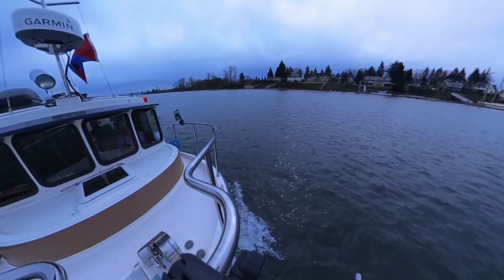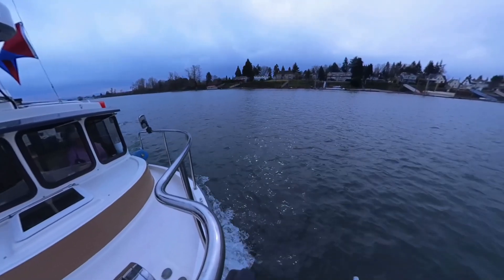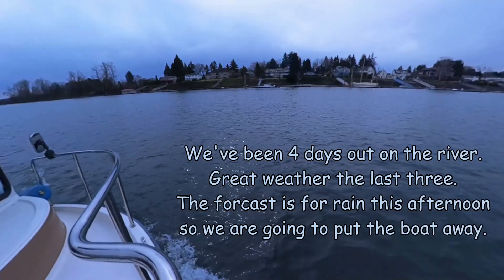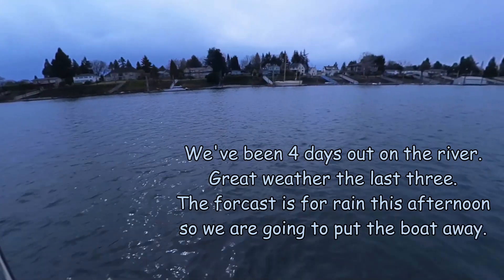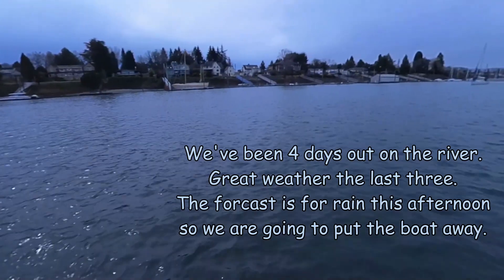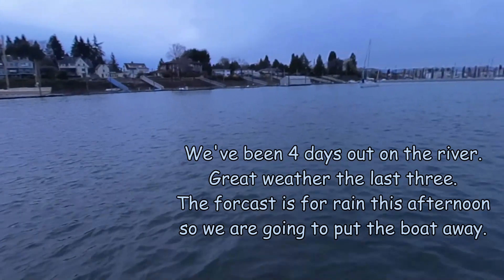It looks like Michelle. Is that Dan and Michelle? That sailboat's in front of us. Is it Breakaway? Yeah, it looks like it. Does it? Oh, it's the other one. They could be on it though.